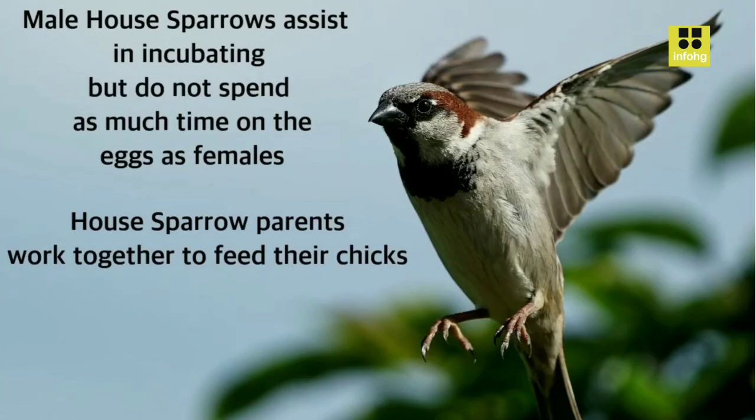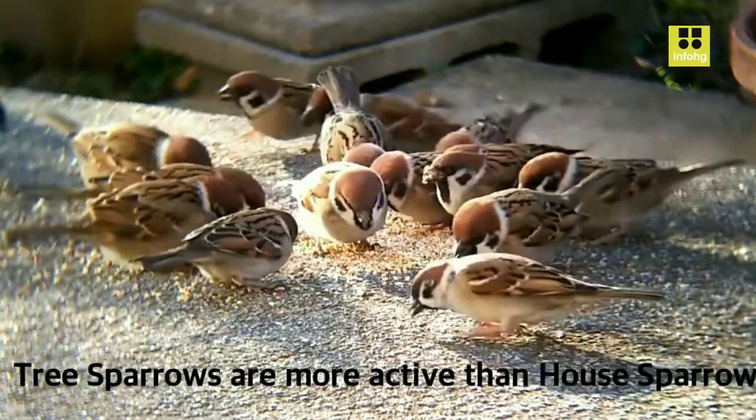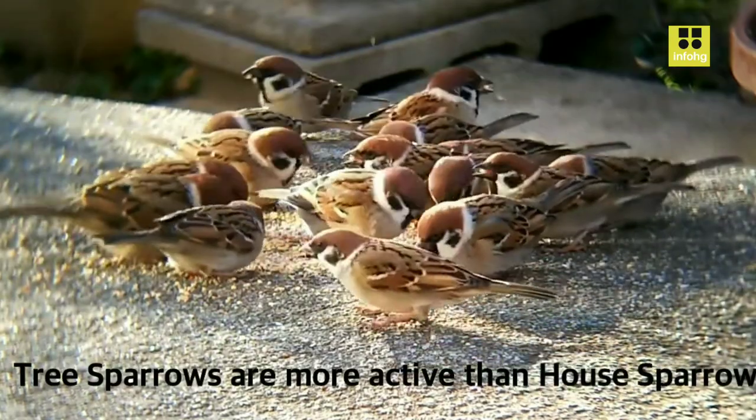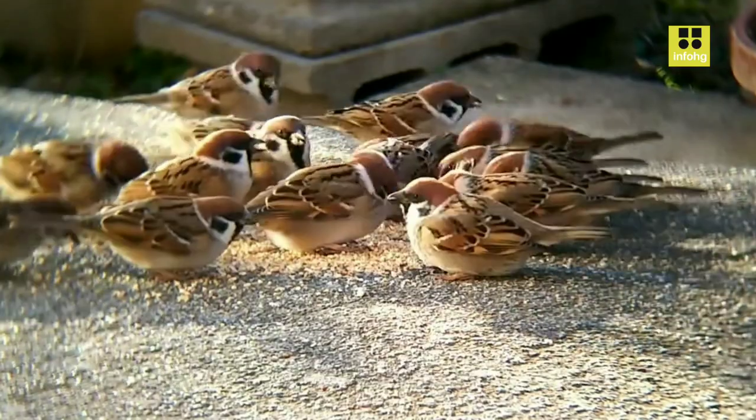Cultural Significance. The House Sparrow has had a long history of interaction with humans. In many cultures, it has been associated with a variety of symbolic meanings, from good luck to companionship. Its presence in urban settings has made it a common subject of literature, art, and folklore. Additionally, its cheerful and chattering song is a familiar background noise in many urban areas.